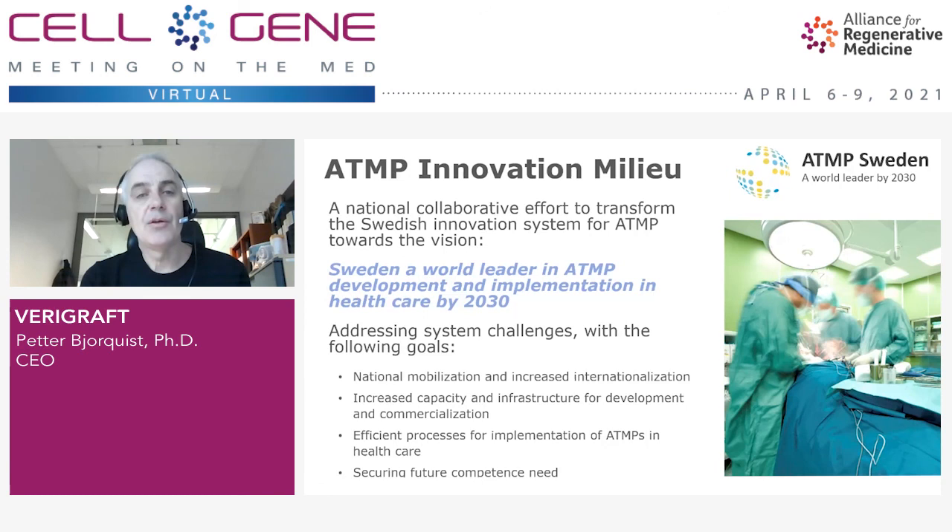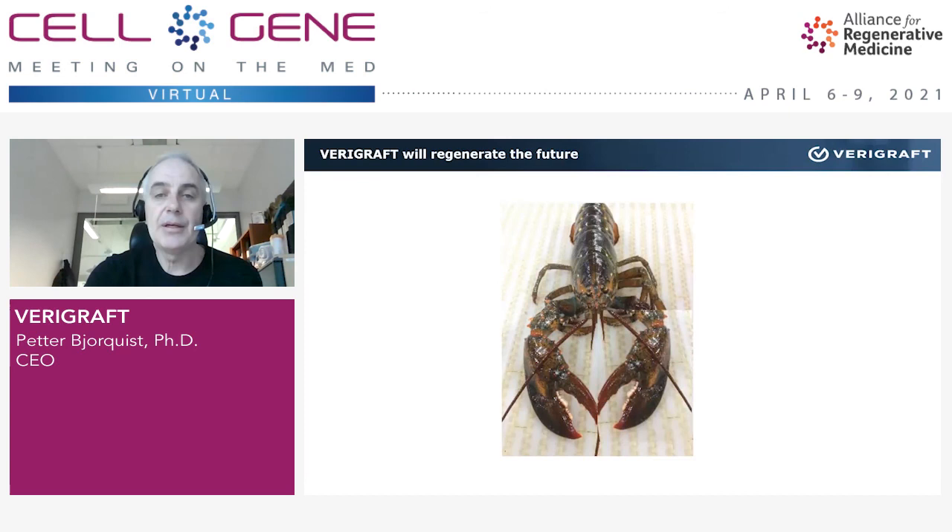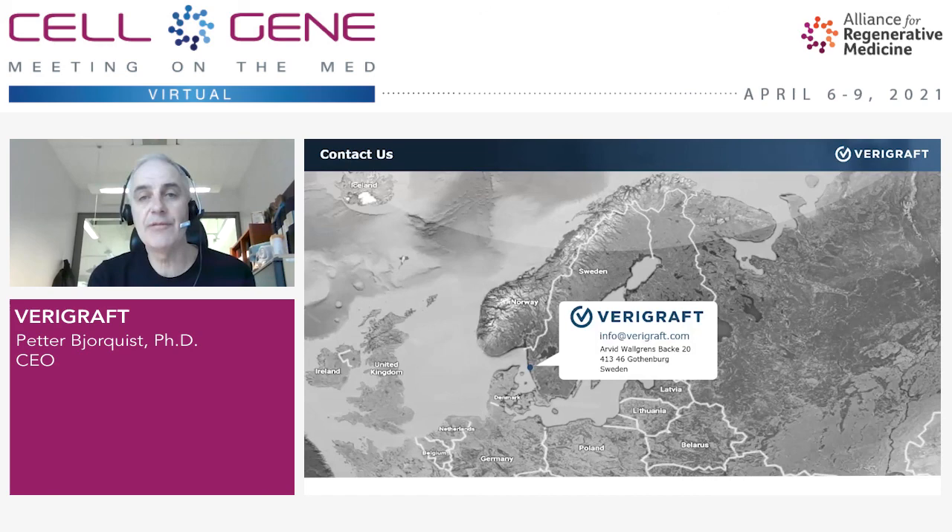I like to use a lobster as a closing analogy. We would like to regenerate the human body, or at least help it regenerate. Lobsters are very good at regenerating organs by themselves, but in the case of humans, I think we need to help a little bit — and that is what Verigraft is trying to do. Thank you for your attention, and if you have any interest in what I've told you, you are welcome to contact me or my company.